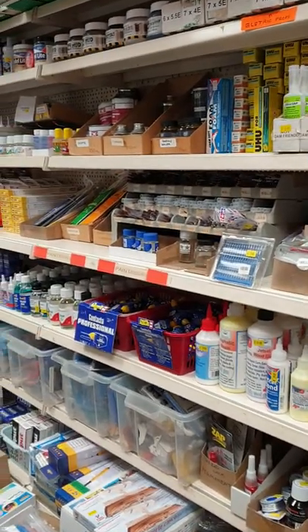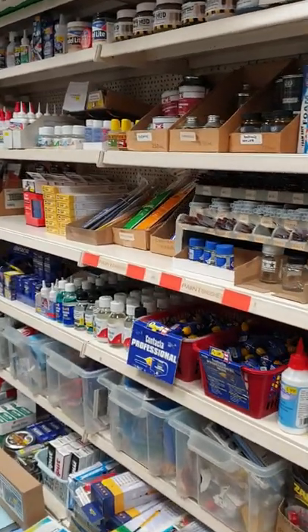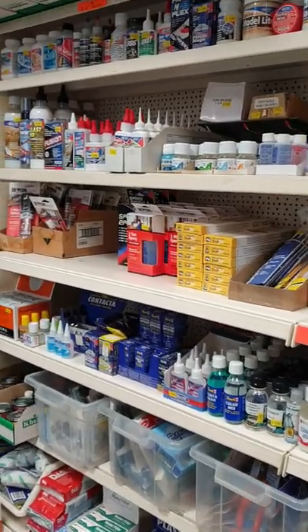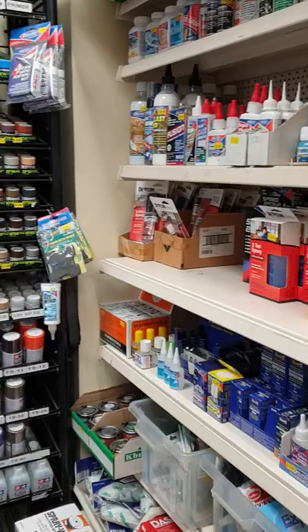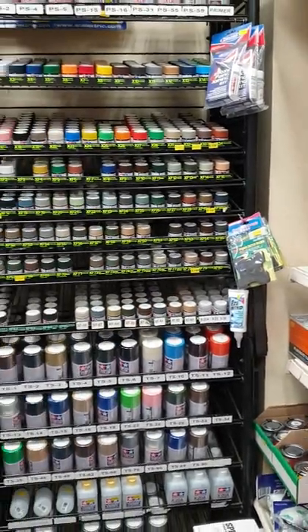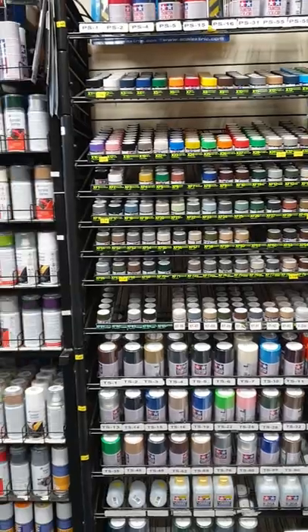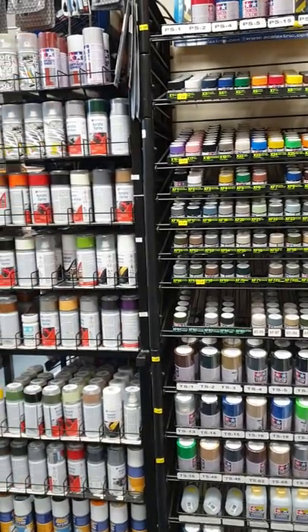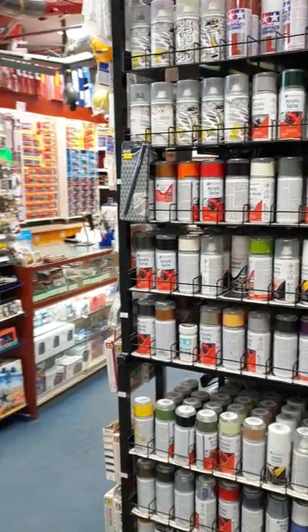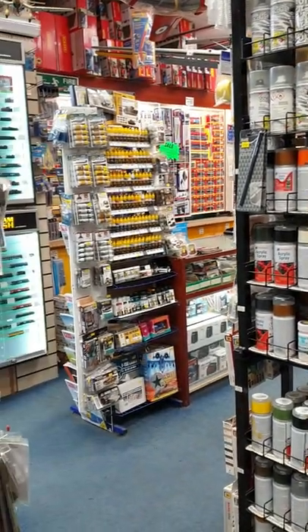We have a wall of glues and some of our paint racks. We do paint from Tamiya, MIG and Humble. There's our MIG stand.